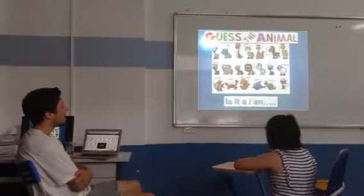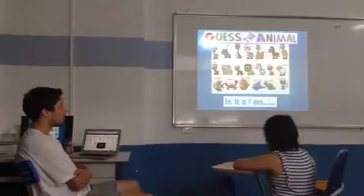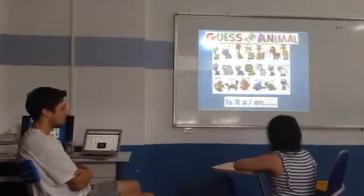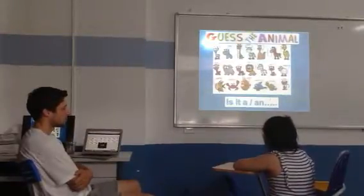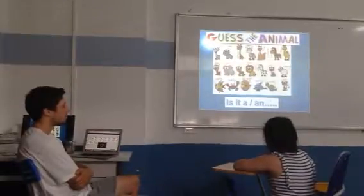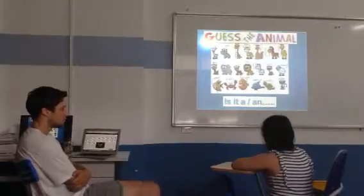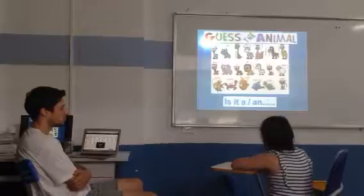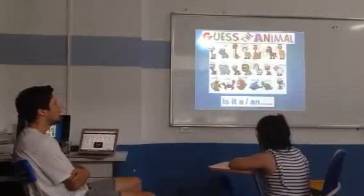Next one. It lives in Africa. It's got a very big mouth. It's grey. It's very big and strong. What is it? A bear. Not an elephant — it's got a very big mouth. I don't know what it is. A hippo.